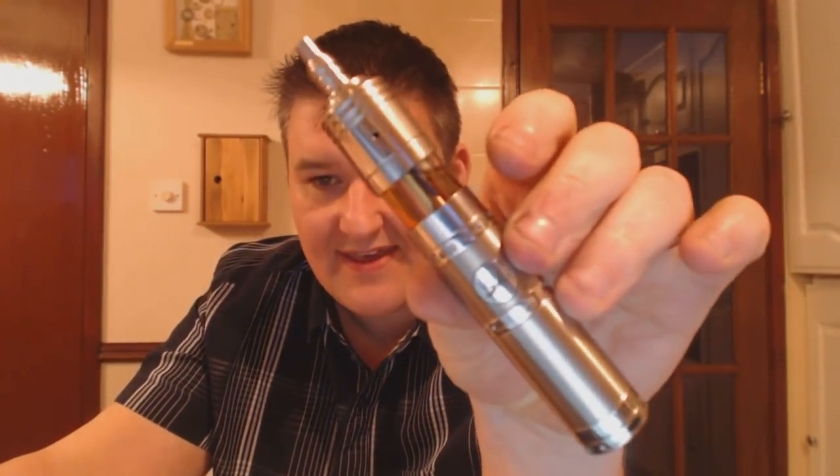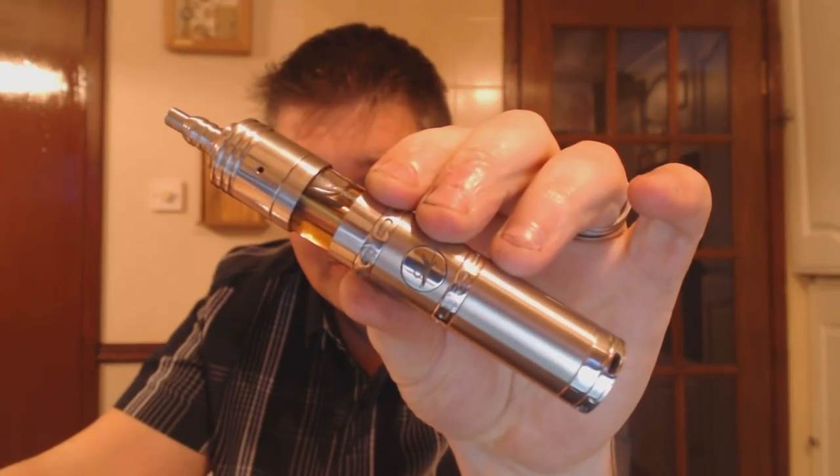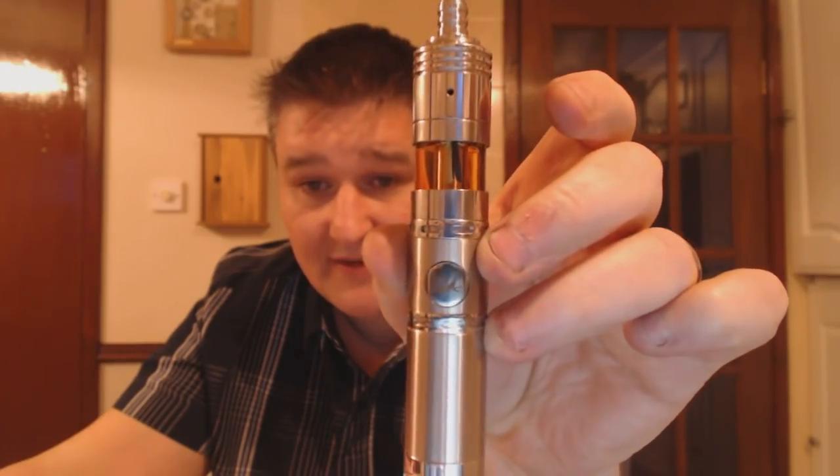It's a terrible thing when you get excited about a mod. I see a lot of mods and a lot of atomizers, but this was pretty exciting for me opening it up. There it is with a Fugatti on top, and that is stunning.